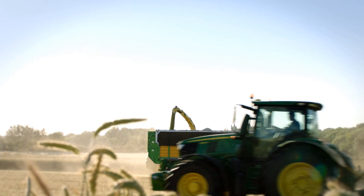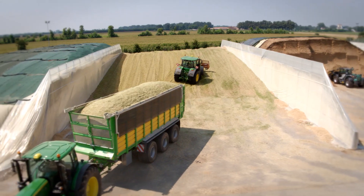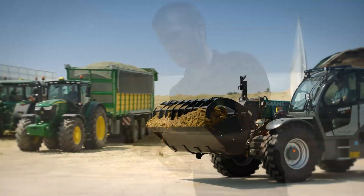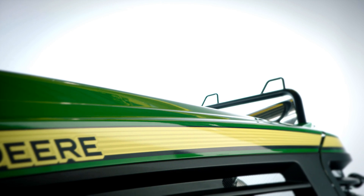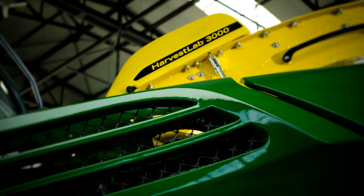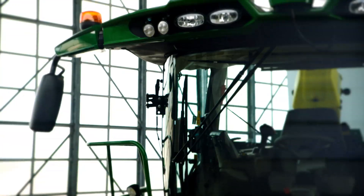Forage harvesting is a competitive environment, with high pressure to deliver on time and in the best working quality. At John Deere we strive to deliver class-leading performance inside our machines. This is our new 9000 Series SPFH.